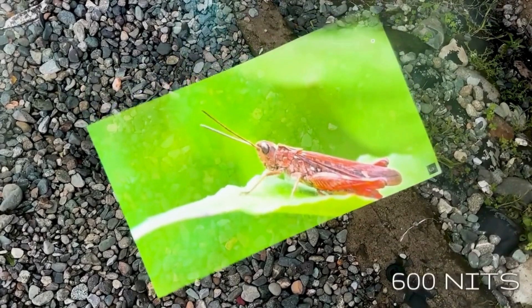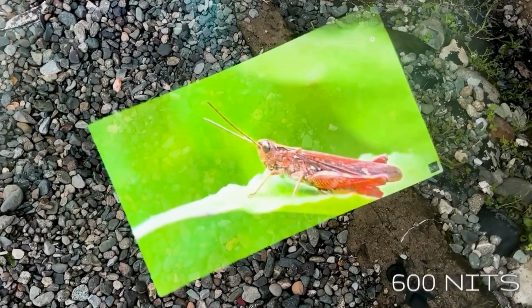And even under bright sunlight, the visibility is fantastic. That 600 nits brightness really makes a difference — no screen glare, no struggling to see what's on the screen. It's all crystal clear.